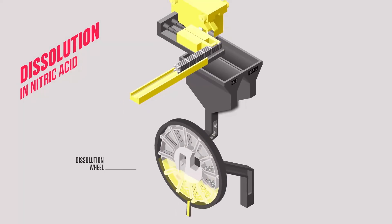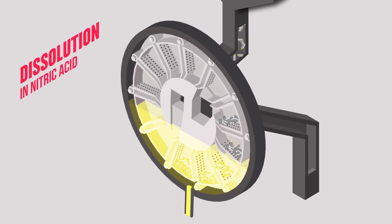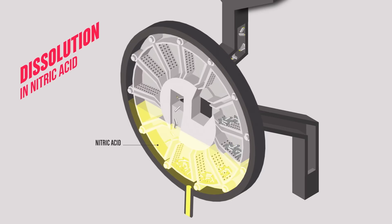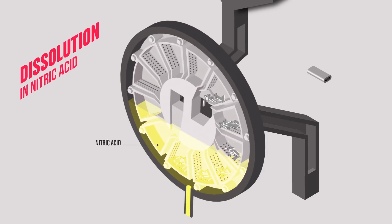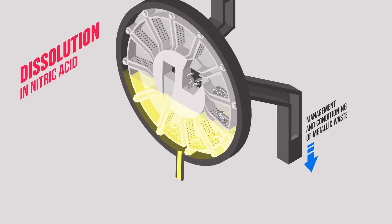The dissolution step allows the recovery of the material contained in the sections for treatment. Inside the dissolver, the sections are plunged into nitric acid. The result? On one side, sections which have been emptied of their material, called hulls. The hulls then follow the same treatment line as the end pieces — the same line used for metallic waste. On the other side, nitric acid containing uranium, plutonium, and fission products.